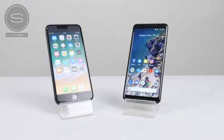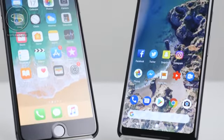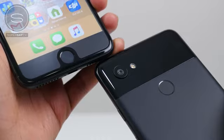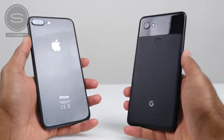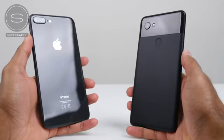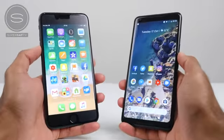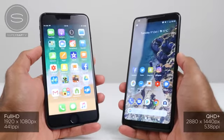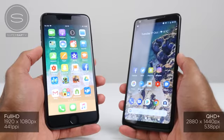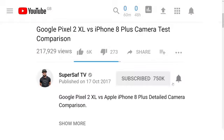What's up YouTube, Saf here on SuperSaf TV and this is the detailed speed test between the Google Pixel 2 XL and the iPhone 8 Plus. In the usual SuperSaf style, we'll be covering everything from camera launch to fingerprint scanner speed to benchmark scores, moving on to some app tests, then some games and finishing off with RAM management. Both devices have been updated to the latest software version available at the time of this video.